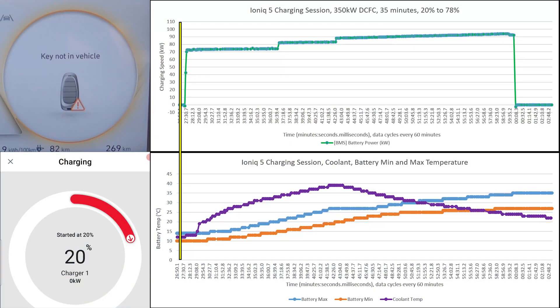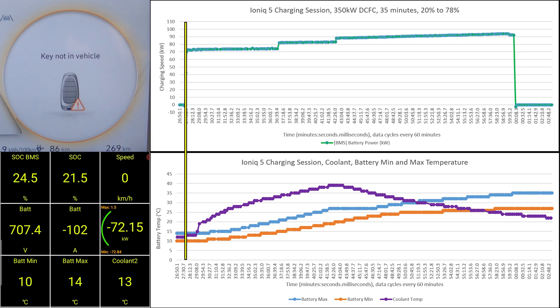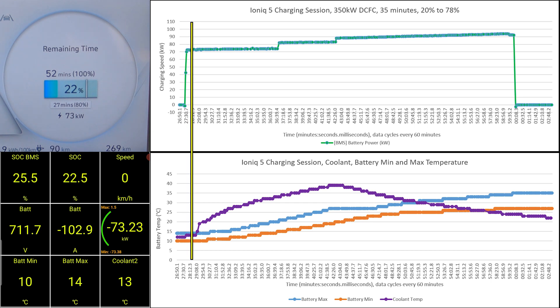If you're interested in seeing how the IONIQ 5 charges at a really cold winter temperature of minus 24 degrees, click here and watch that video. Right away after plugging in, we are getting 73kW — not too slow, but a far cry from the 220kW this vehicle is capable of. The battery is just too cold for that.